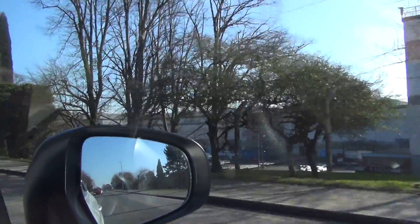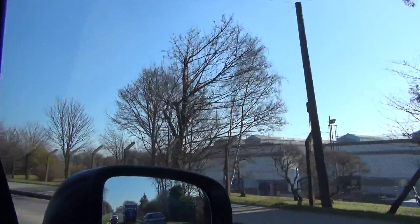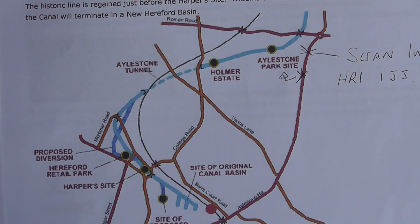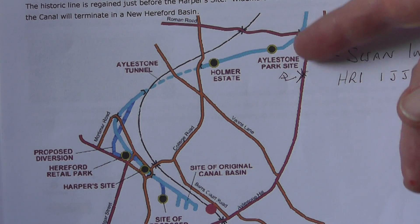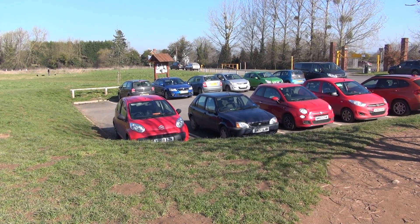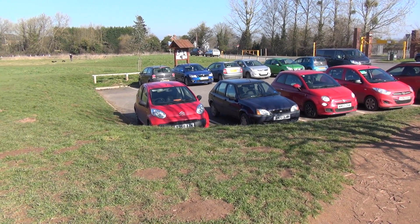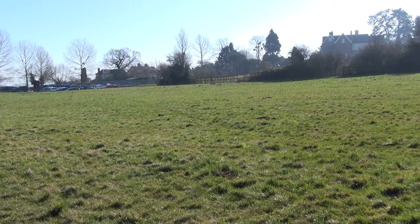I did a little drive around to see if there was anything canal recognisable nearer the centre, but this is what it looks like nowadays. It's all been industrialised. We're actually going to start here at Aylestone Park, because there has been a little bit of restoration in the area, if we can find it, and there's parking. This is Aylestone Park on the outskirts of Hereford. We'll head off to the Hereford end then.